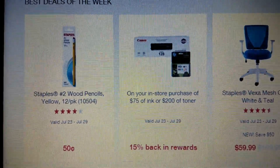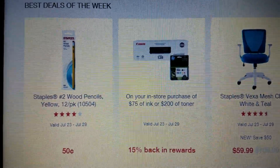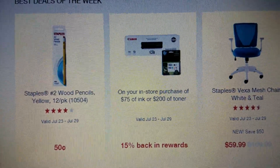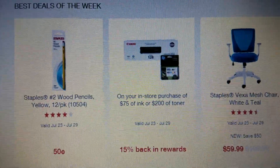The last thing I want to tell you about is the Staples number two wood pencils - you can get a 12-pack for just 50 cents. So you can do quite a bit of back-to-school shopping at Staples for your kiddos. Go on and check out the store!